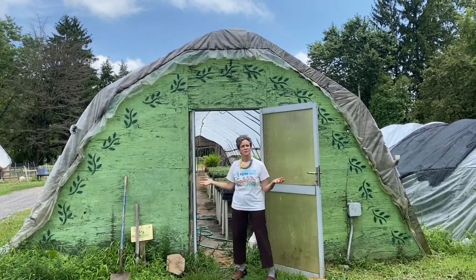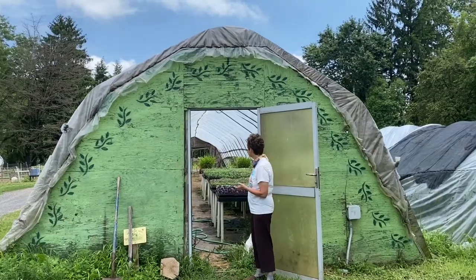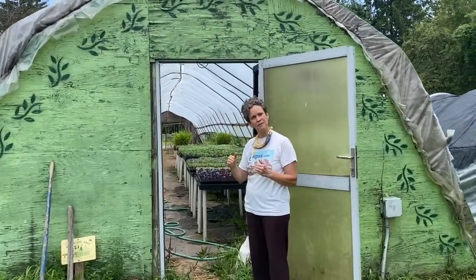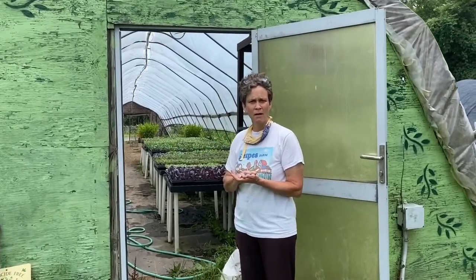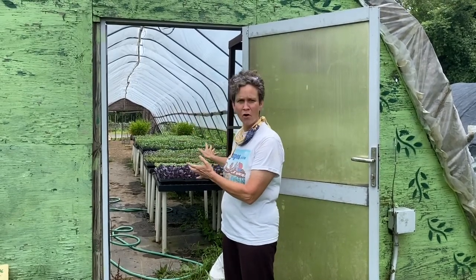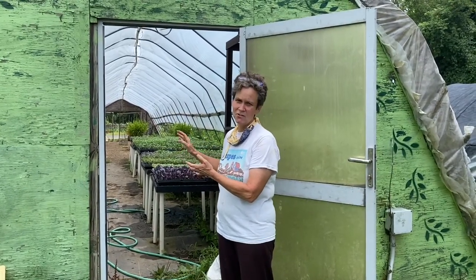Welcome to the greenhouse. The greenhouse is a very important step in our food growing because so much of our food starts just as a seed and then it needs time in a warm and very bright place to do its growing before it goes out to the field.